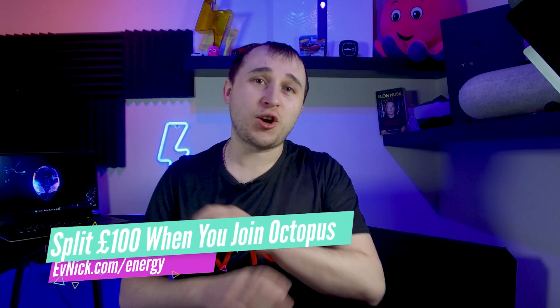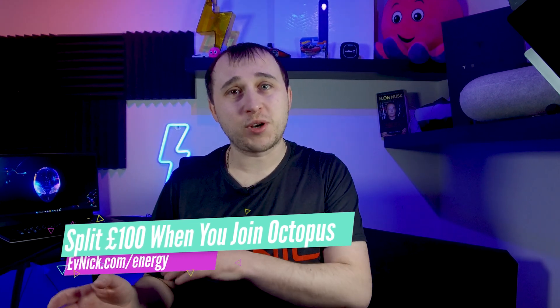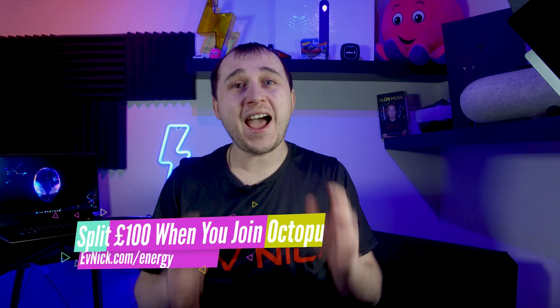If you're not already an Octopus Energy customer, check out evnic.com/energy where there's a link to all the Octopus Energy tariffs — not just this one — a link to all the videos I'm going to be doing across Octopus Energy services, and a referral link to split £100 with me if you sign up to Octopus Energy.